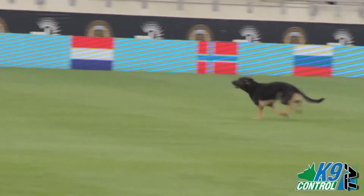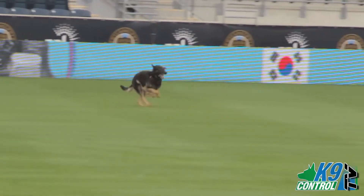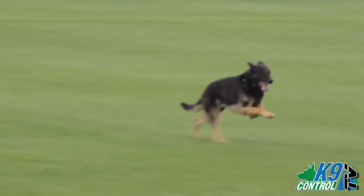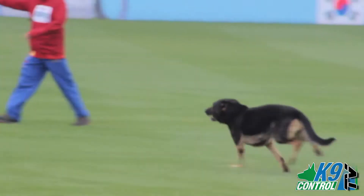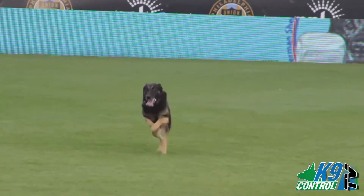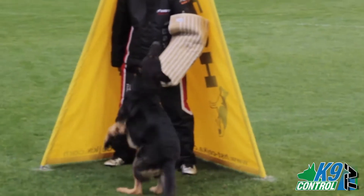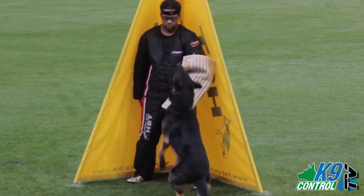The first exercise in Schutzen 3 protection is the searching of the blinds for the hidden bad guy. The dog has to, upon direction of the handler, search around in a criss-cross fashion six standing blinds, with the last blind holding the hiding bad guy. Here you see a dog that's doing an excellent job following the handler's both physical and verbal direction. The dog has to search each blind completely, circling it, looking inside the blind for a potential bad guy. When the dog finds the bad guy in the blind, the dog has to repetitively bark.